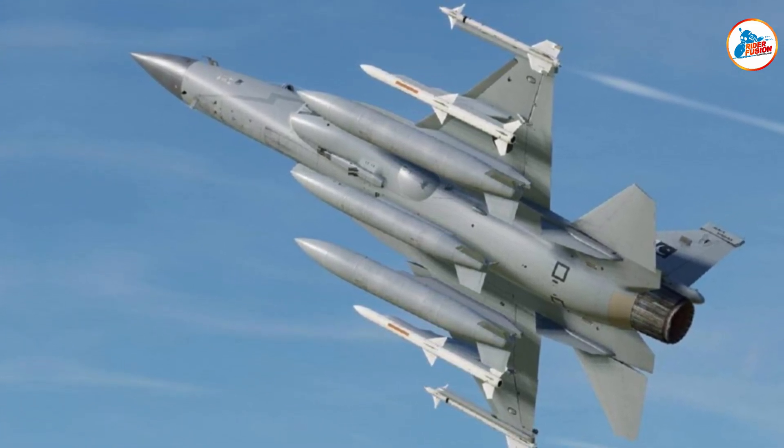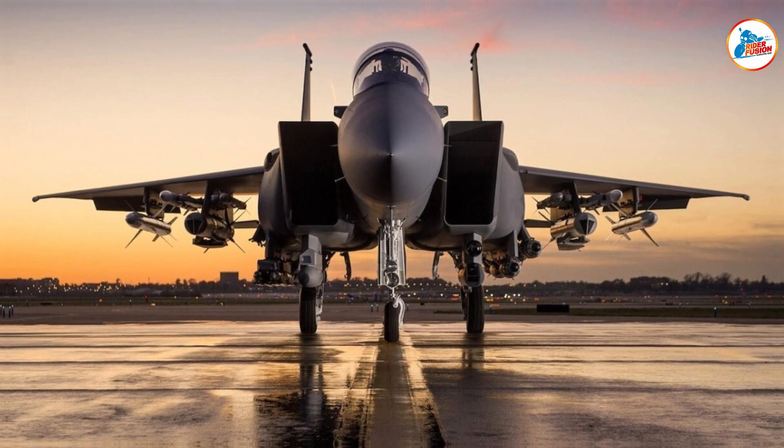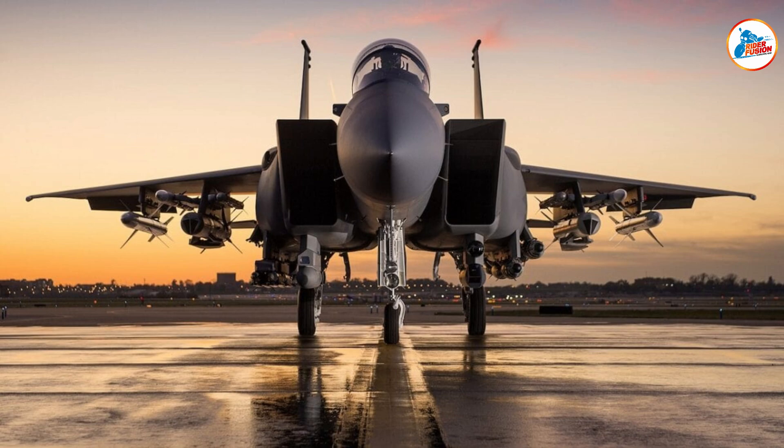The JF-17 Thunder Block III isn't just an aircraft — it's a symbol of power, resilience, and progress for Pakistan.